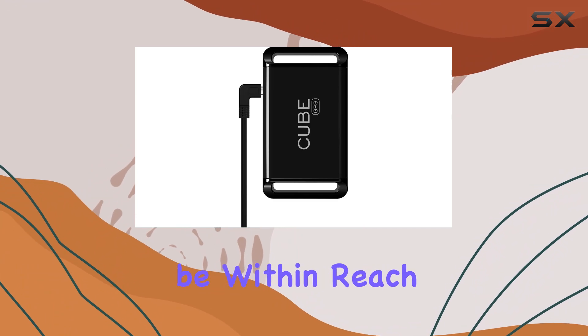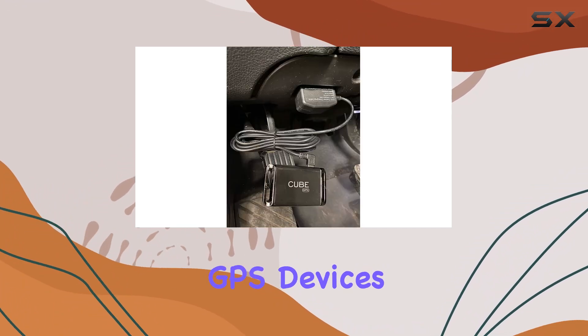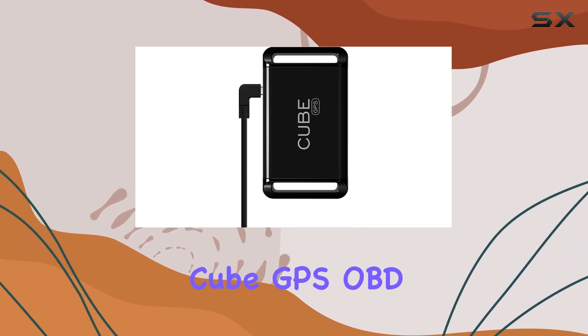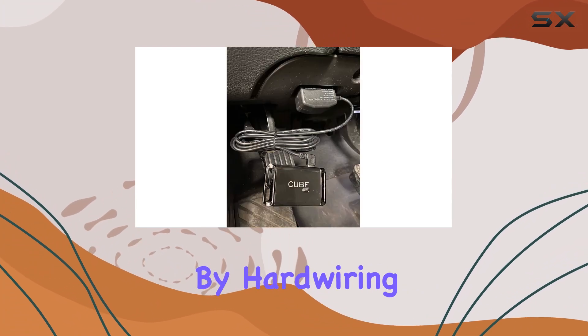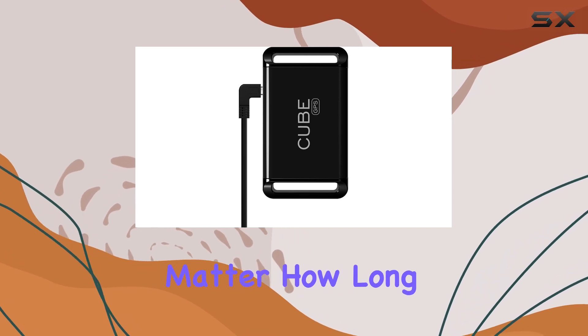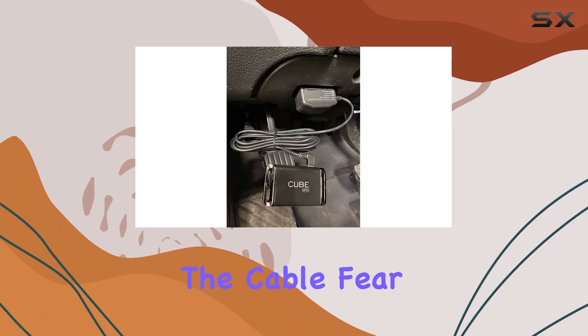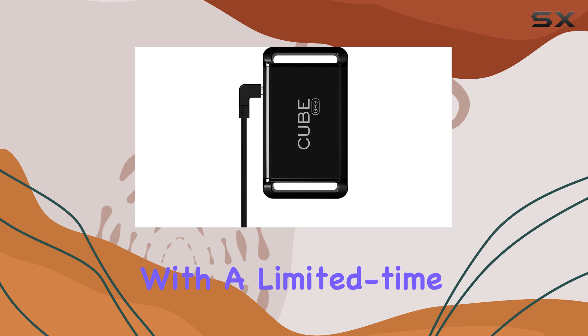One of the biggest concerns with solely battery-powered GPS devices is the race against time before the battery dies. With the Cube GPS OBD2 cable, you never have to worry about losing track. By hardwiring your GPS to a power source, you ensure continuous tracking no matter how long it takes to retrieve your belongings.